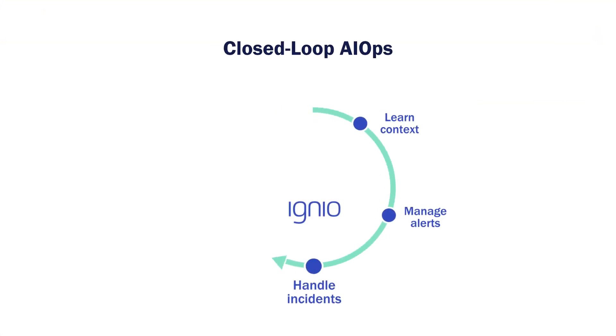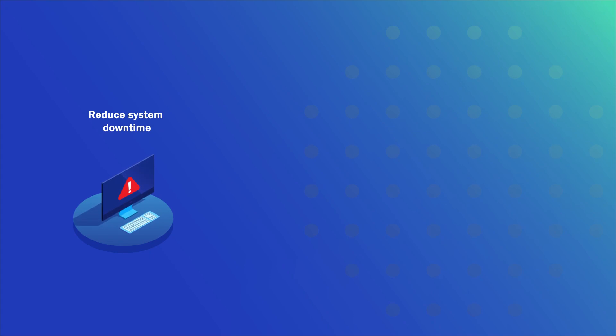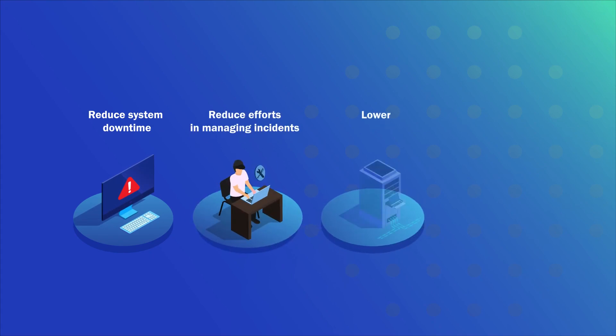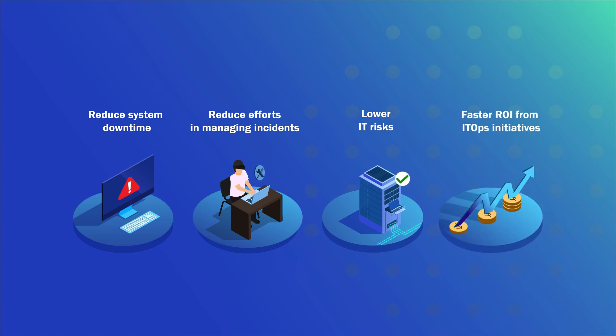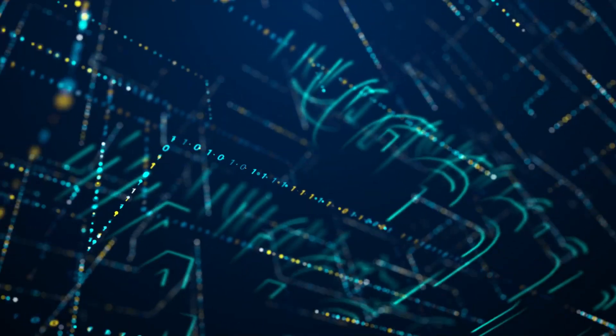Leverage the full potential of closed-loop AIOps to predict and prevent incidents with Digitate. Reduce system downtime, reduce efforts in managing incidents, lower IT risks, and ensure faster ROI from IT Ops initiatives. Shift from being reactive to proactive now with Igneo AIOps.